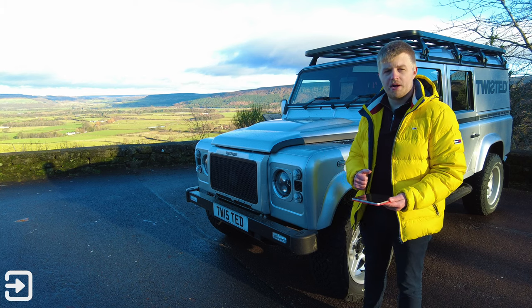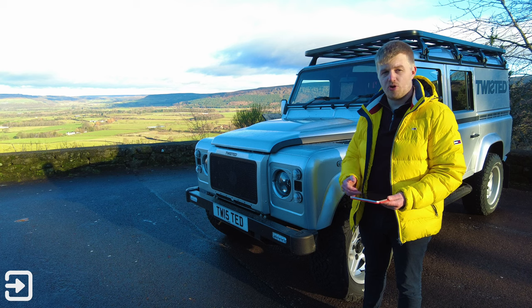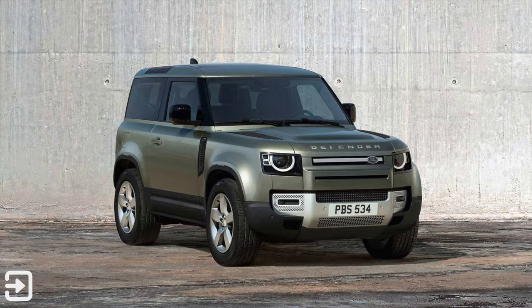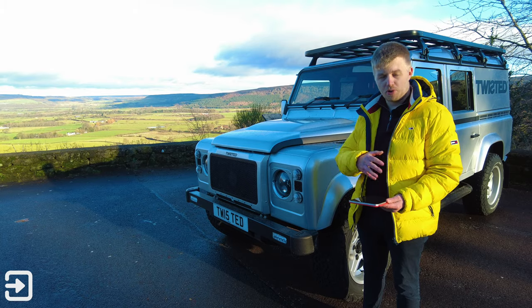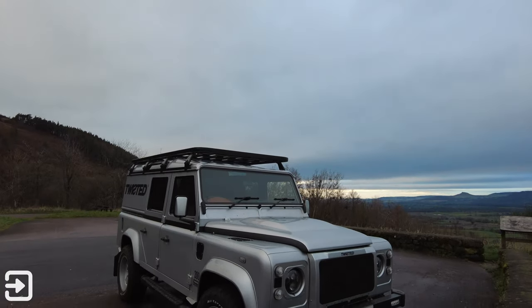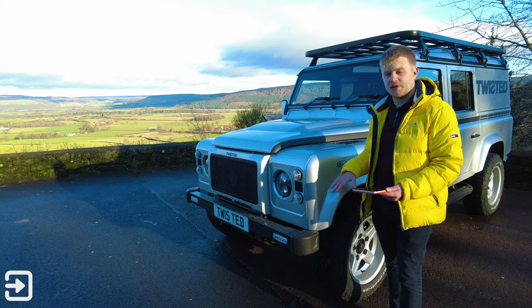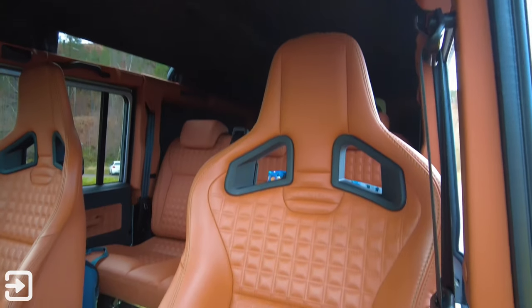In recent years, they've had more demand for modernised Land Rover Defenders. Land Rover famously discontinued this style of Defender in favour of the current model. Ineos — a company whose vehicle I recently test drove on the channel — had their founder approach Land Rover for the tooling for this style of Defender, but was refused. Twisted are one of those companies which have taken the original design and brought it into the 21st century with some absolutely exquisite materials inside.